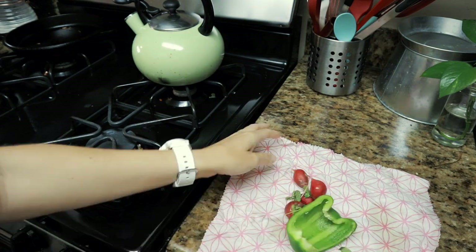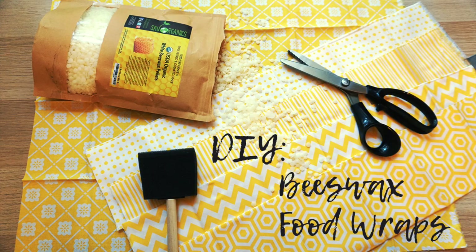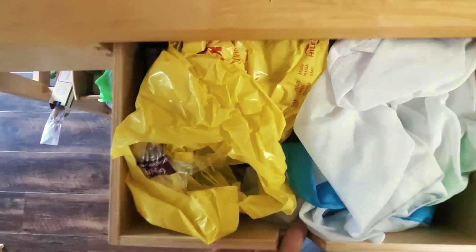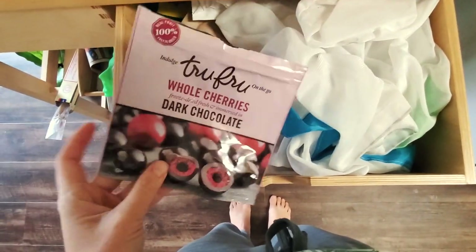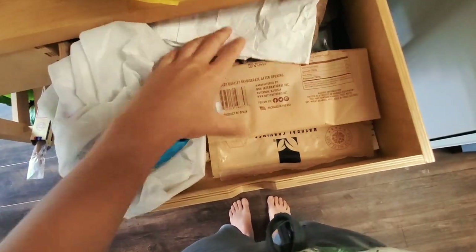Another eco-friendly option for keeping things longer is beeswax wrap — you can even make your own if you can't buy it. I also reuse plastic bags that come with bread or tortillas to store herbs or anything that needs to stay in a humid environment to avoid wilting. Just repurpose whatever you have. But of course, if you can invest in better solutions that's great too — you don't need to rush and buy everything at once.